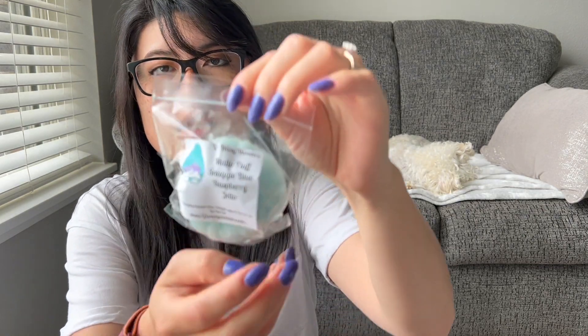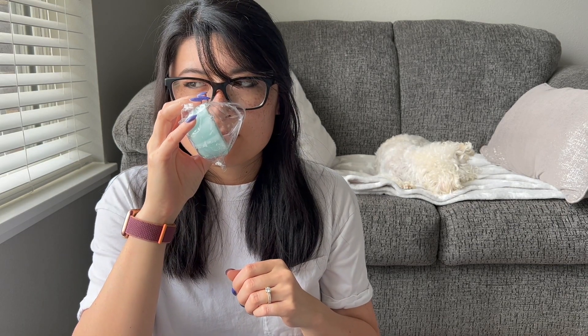The last one in the sampler is Mallow Fluff Snuggle Blue Raspberry Jell-O. This is good — I get a little bit of that blue raspberry. It kind of smells like a candy scent with a tiny bit of Snuggle, but it's creamy. The Mallow Fluff I feel like is making it a little bit toned down. So that was my sampler.